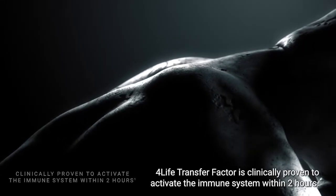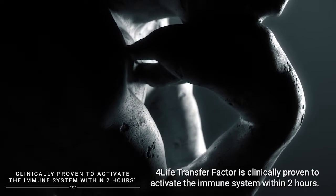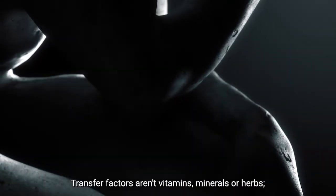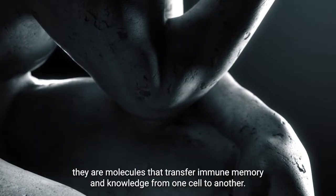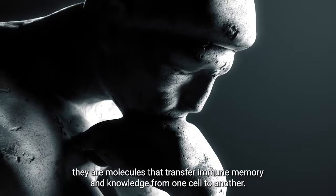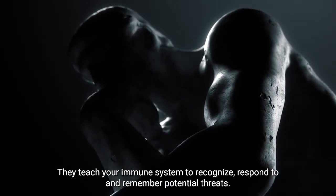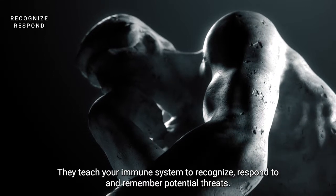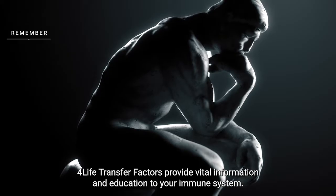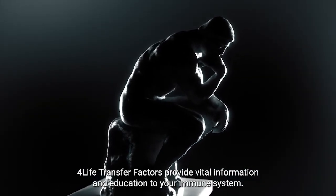4Life Transfer Factor is clinically proven to activate the immune system within two hours. Transfer factors aren't vitamins, minerals, or herbs. They are molecules that transfer immune memory and knowledge from one cell to another. They teach your immune system to recognize, respond to, and remember potential threats. 4Life Transfer Factor provides vital information and education to your immune system.